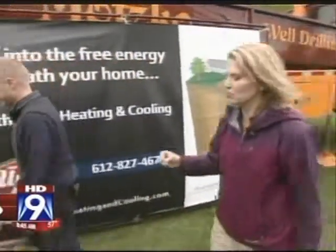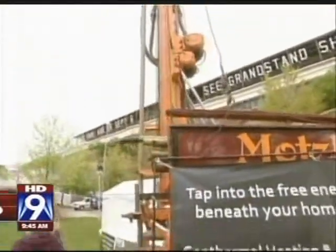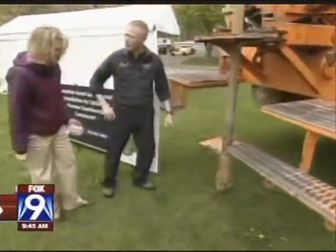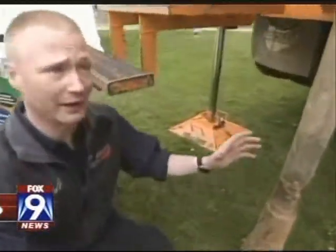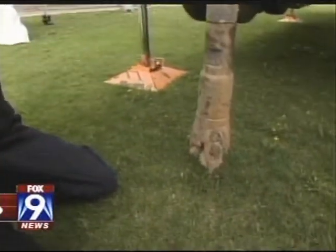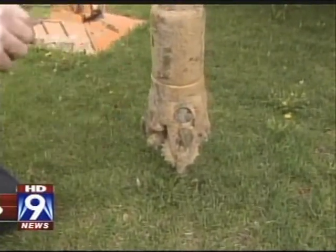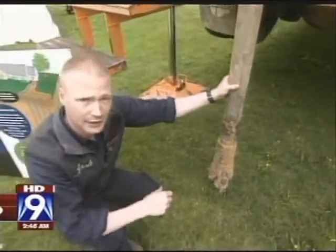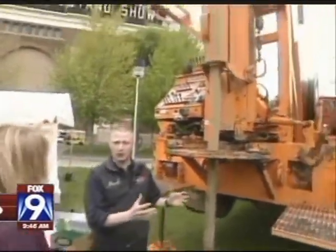Let's walk around to the back of this big rig and show exactly how it's done. You need to drill down 180 feet into the Earth, and this is how it's done. This is actually a large drill bit — it spins around and around, giving us a five-inch diameter hole all the way down 180 feet. As we go down into the Earth, we just keep adding sections in order to get there. Essentially, this is just a large platform that supports a large drill.